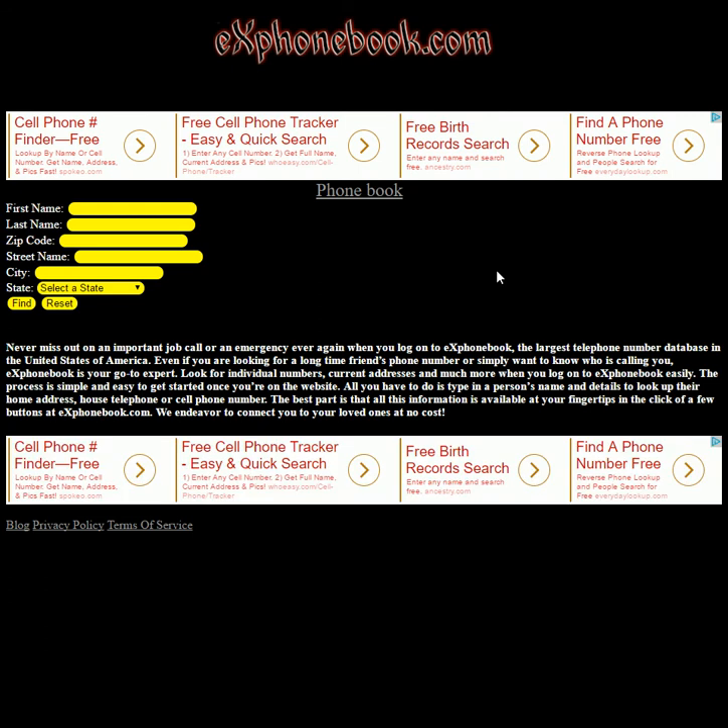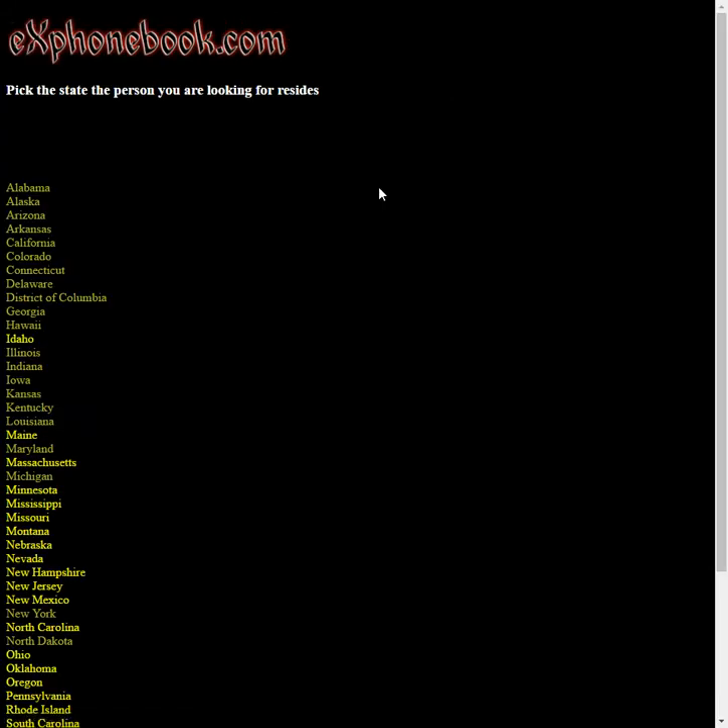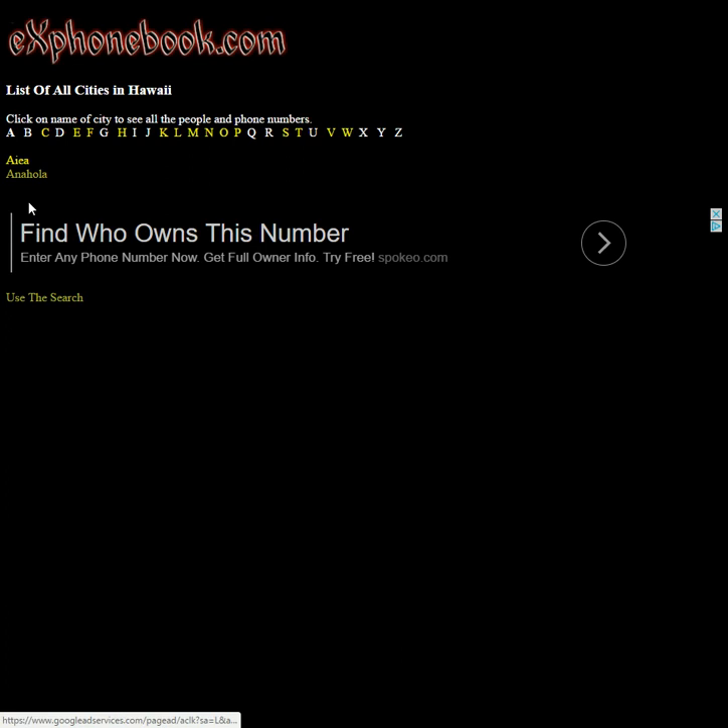To find someone's phone number residing in Hawaii, go to exphonebook.com, click on phonebook, and then click on Hawaii. Then you can pick the city they reside in, and then you can find the person.